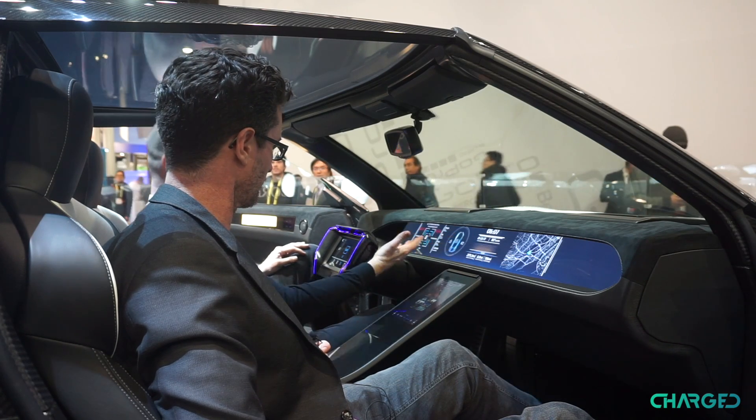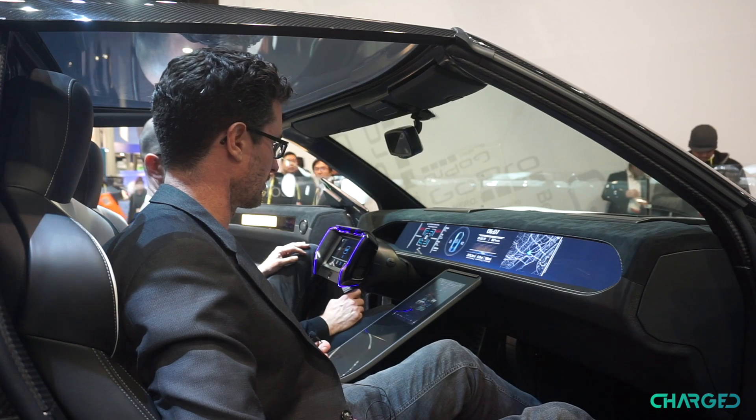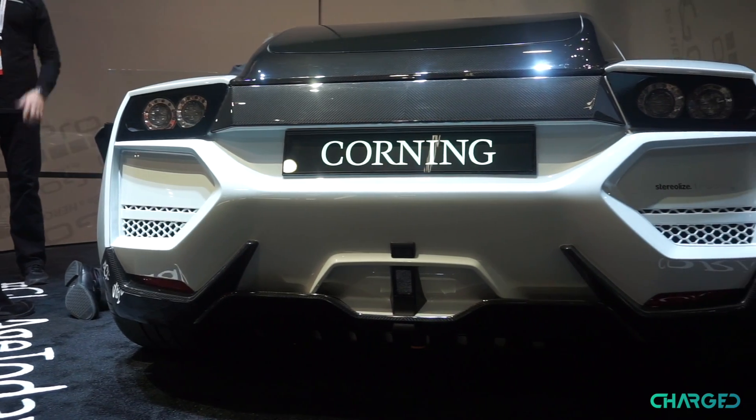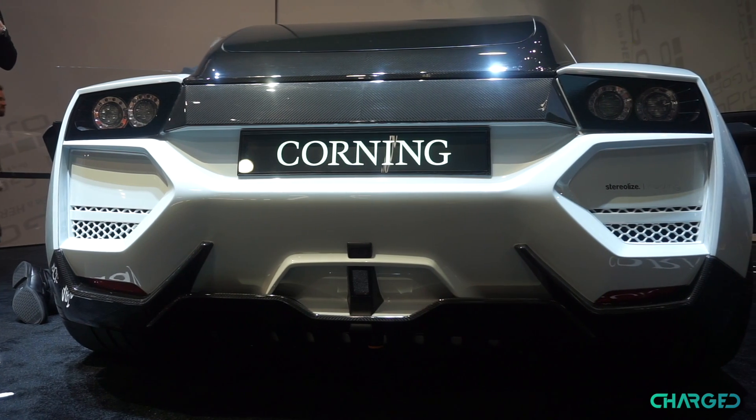So in an accident, it is actually safe to have this display all the way across the dash. And in theory this is a full touchscreen as well — so you can even have games for the passenger, a movie playing, or something like that.